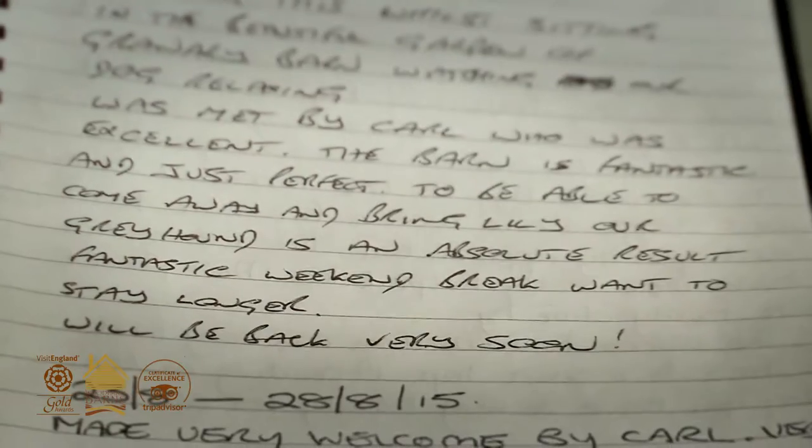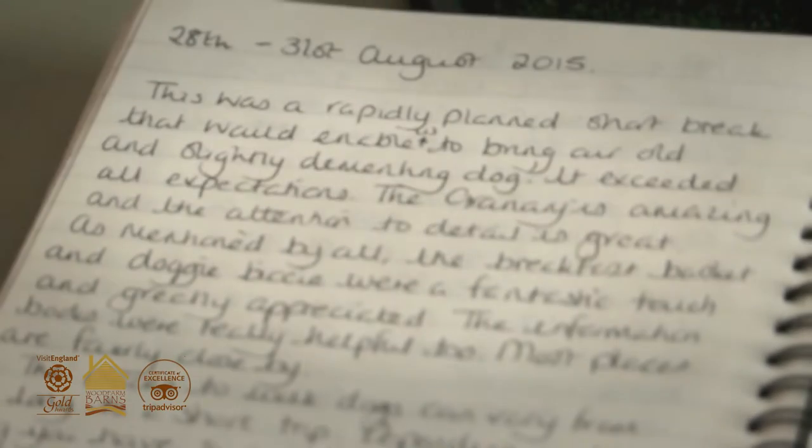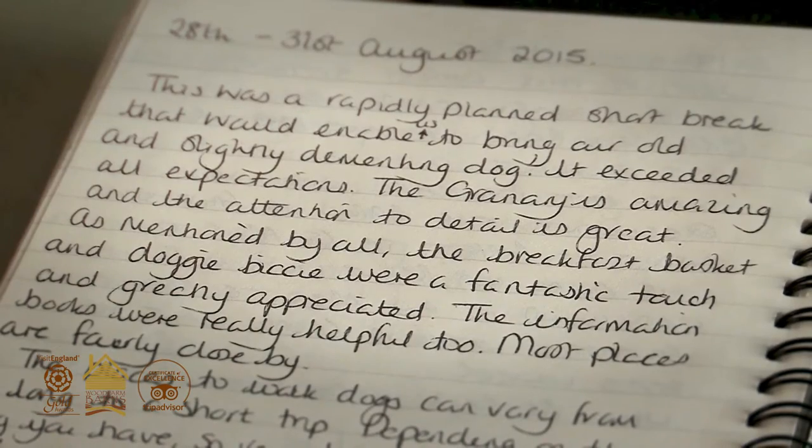Guests come back year after year and it's really just a very cosy, comfortable, proper old Suffolk barn.